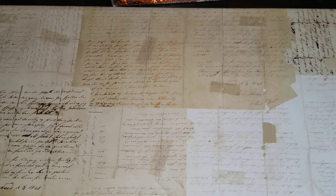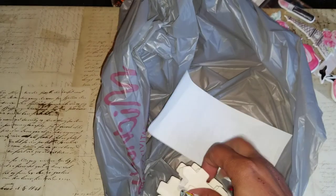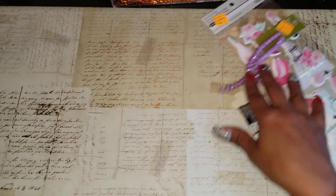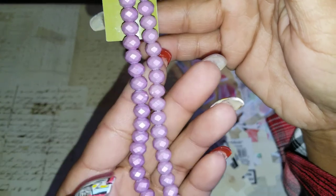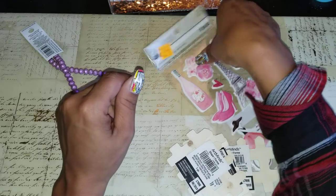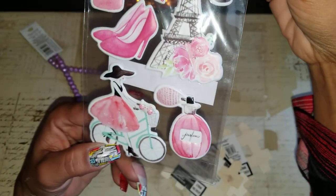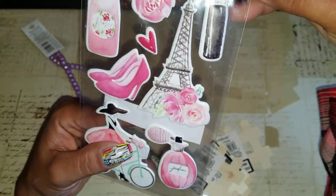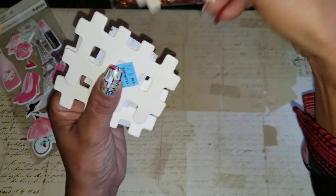Then I got a couple other things — just a few clearance items. I found these pretty pearlescent beads; they're purple and they were $1.47, so I grabbed a strand of those. I also found these cute puffy stickers with a Paris theme — so cute! I love the Eiffel Tower and the roses and lipstick for a dollar twenty-seven, so I picked that up.